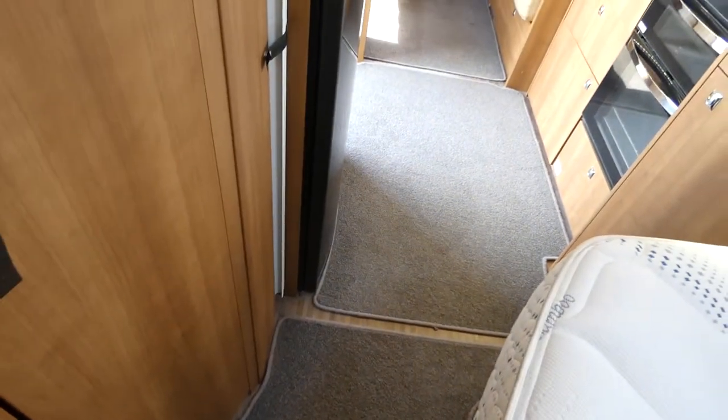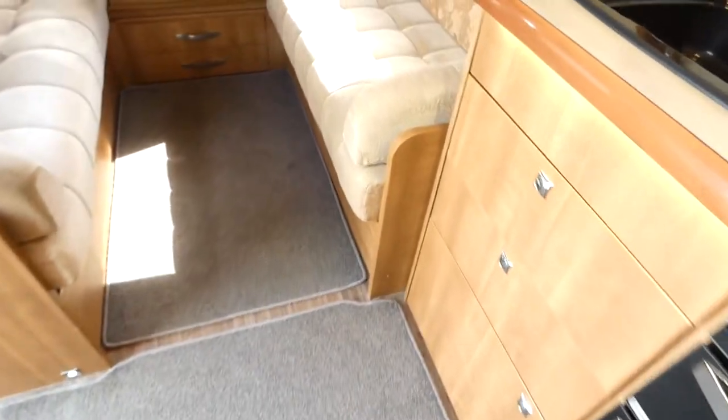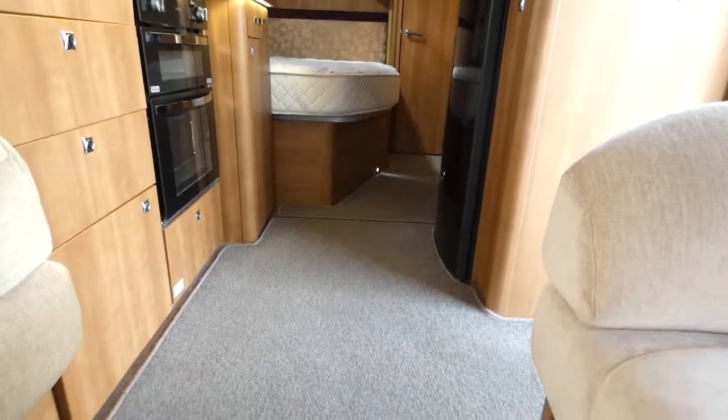The carpets can be removed and placed under the bed, just when you're down at the beach or whatever. The onboard water tank is just hidden under here. Any questions, please ask — thanks guys.